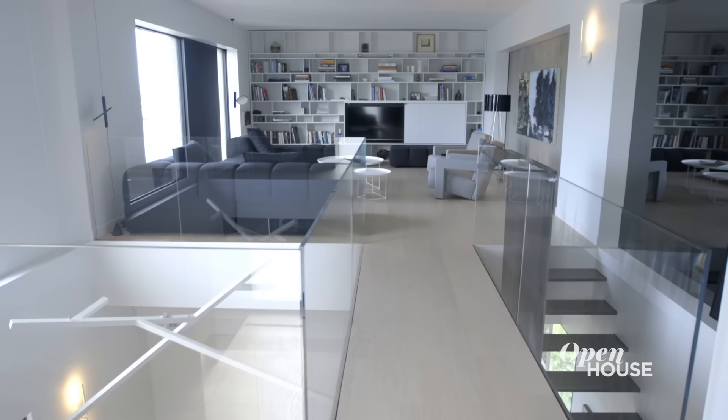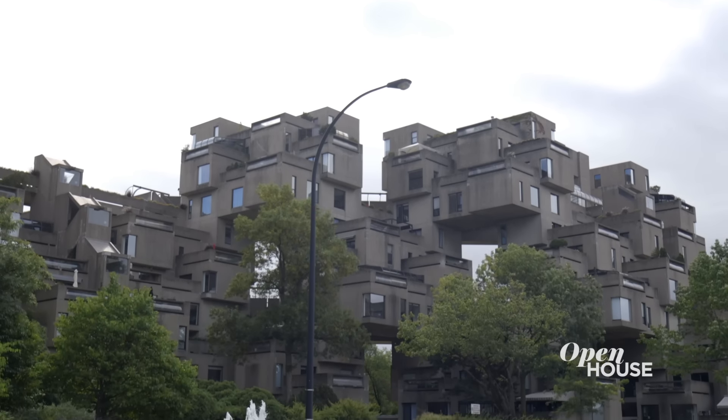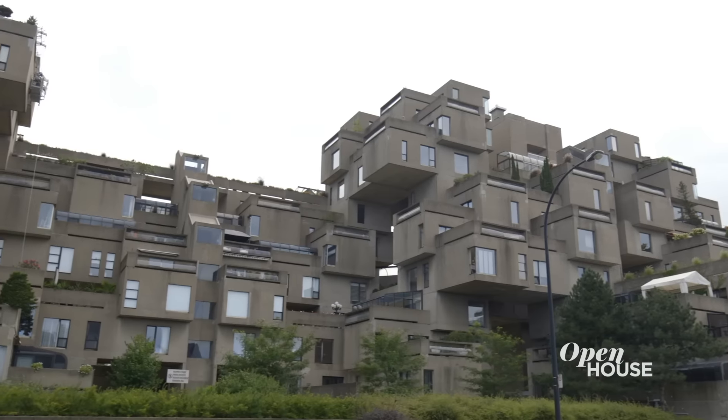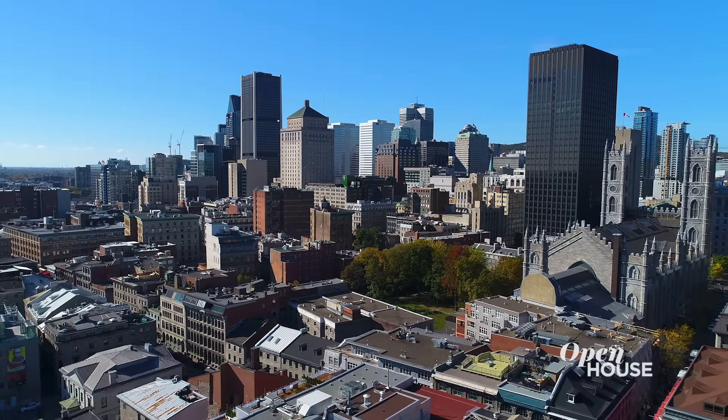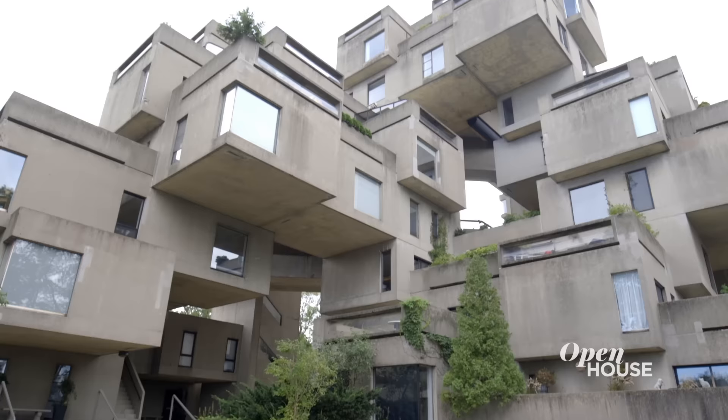Thank you very much for welcoming us, Richard. My house is your house — whenever you want to come back, you're welcome here. From the beginning, Habitat 67 has fascinated people. Today it's still a marvel, an architectural wonder, but also a lesson for the future of cities — not just for the 60s, but for today. We hope you have enjoyed the visit of Habitat 67. Thank you very much for your attention, and explore the world.